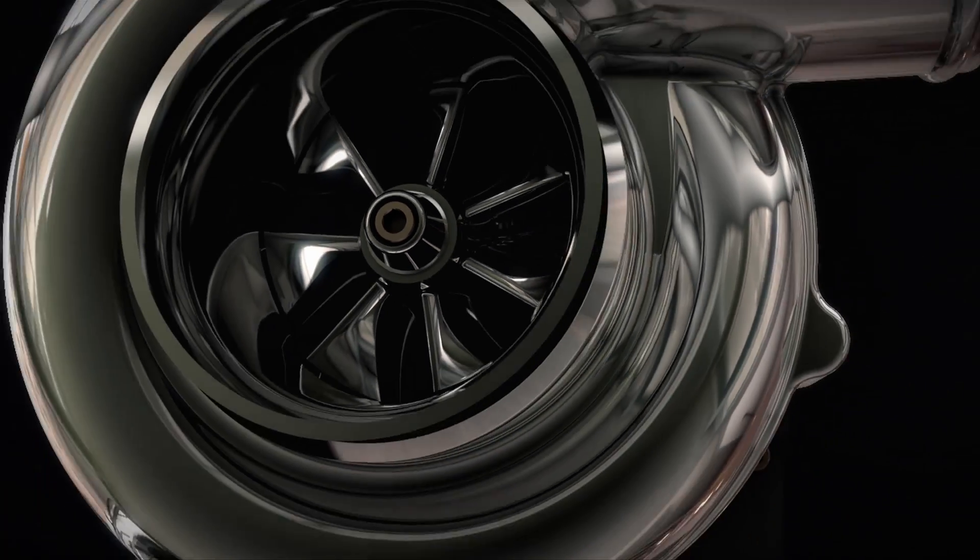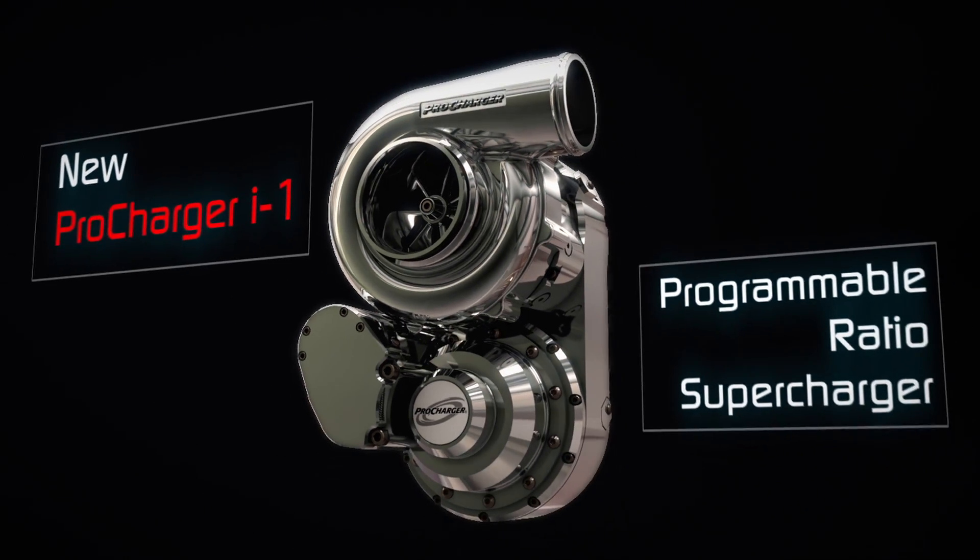And given that progress, it was again just natural to say, OK, what's next? The ProCharger i1 is the world's first programmable ratio supercharger.